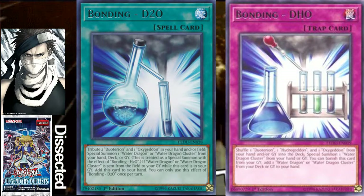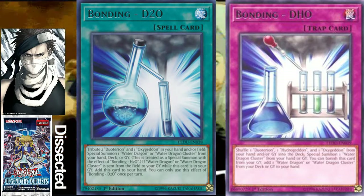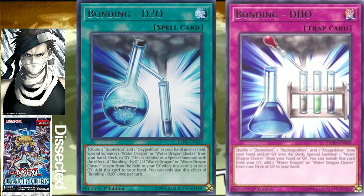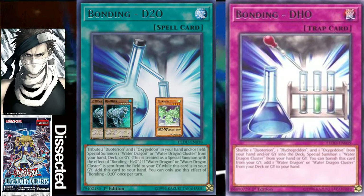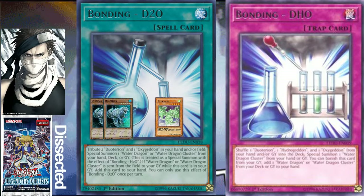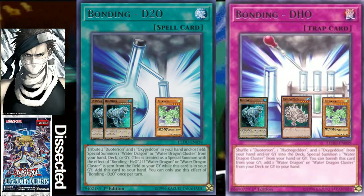The two bonding spell and trap cards in the set are Bonding D2O and Bonding DHO. D2O uses two Dual Tyrions, while DHO uses one of each of the elements — one Dual Tyrion, one Hydrogedon, and one Oxygedon.